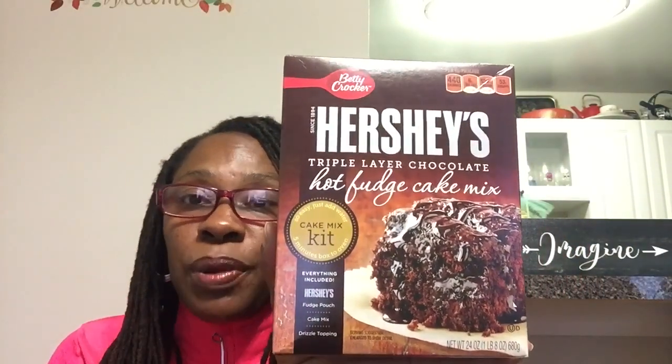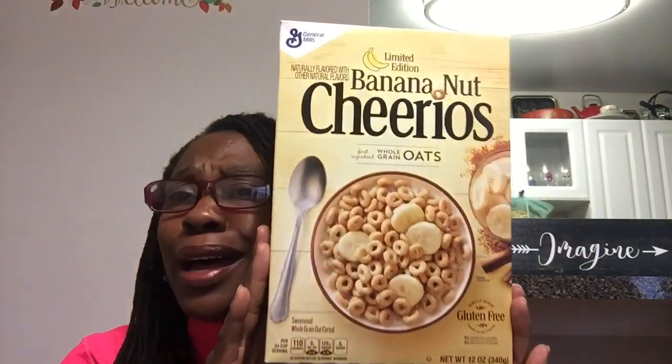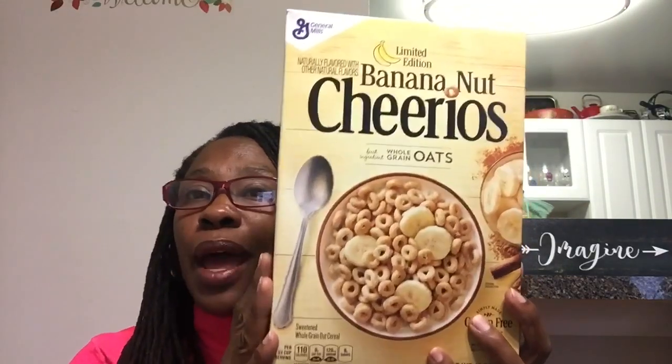I saw this in Maryland so I'm not getting it, but I went ahead and picked up the Betty Crocker Hershey's triple layer chocolate hot fudge cake mix. This is a whole cake mix kit - it says it's really easy, just add water. In this kit comes Hershey's fudge pouch cake mix and drizzle topping. This just looks so good. And I scored on this - I was looking for this limited edition banana nut Cheerios. 12 ounces of banana nut Cheerios, this sounds so good. This is a General Mills product so it's a name brand, better if used by October 20, 2018. I picked up three boxes - one for my girl Black Barbie, two for me.